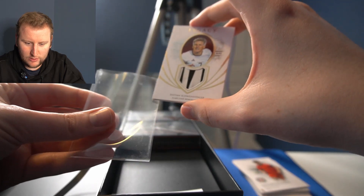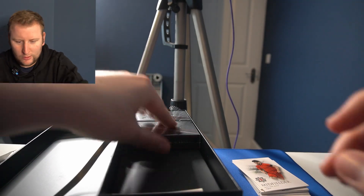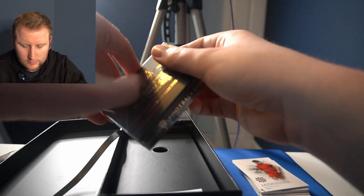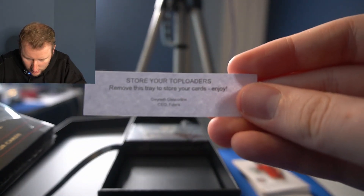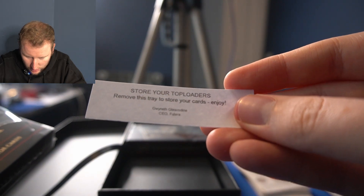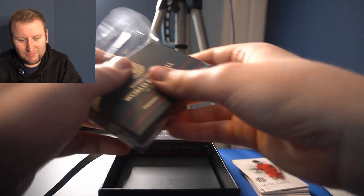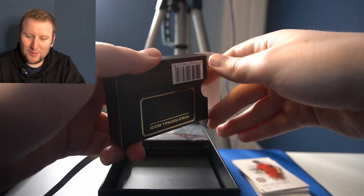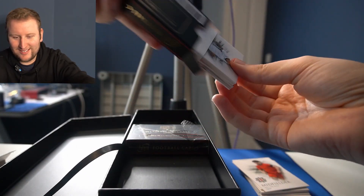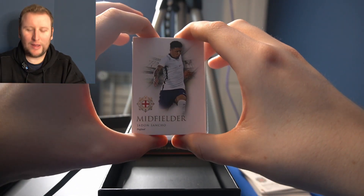I'm not sure why this is in a little bit of plastic, but far be it from me to remove it. In the box, there's a little note that says: store your top loaders, remove the tray to store your cards, enjoy — from Gwyneth Glascadeen, CEO of Futera. Thanks, Gwyneth. Never got a note from Michael Eisner in a Topps box. Maybe that's something Michael Rubin can think about — a bit of personality like Gwyneth from Futera.